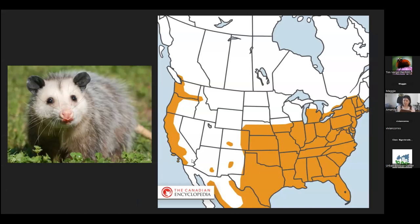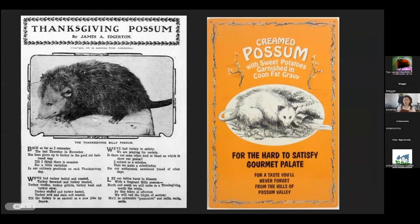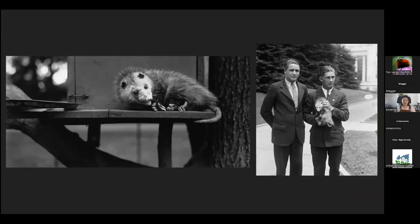They weren't originally native to the west coast — instead they were brought over there. It's thought they were brought during the Great Depression as an easy food source. Since they're not very fast, they don't bite, and they're pretty easy to just scoop up and bring home for dinner. Possum is still culturally important as a food source for some people, but it's kind of fallen by the wayside for most. People are turning to possums as these cute animals that help out our backyards. This is Billy the opossum, a pet that Herbert Hoover kept at the White House.